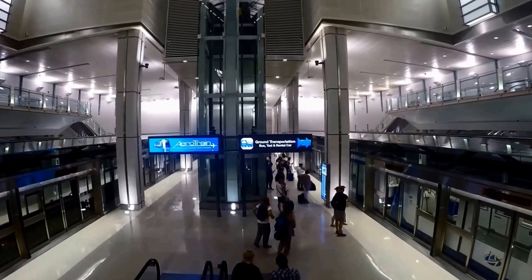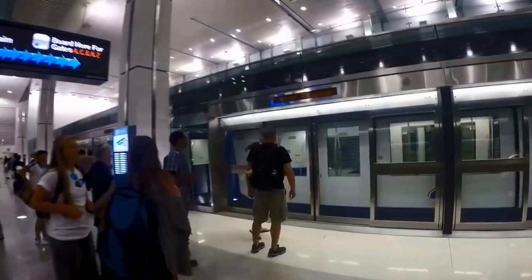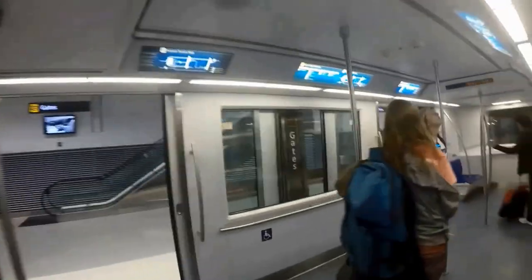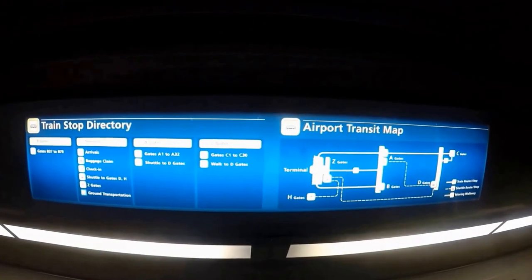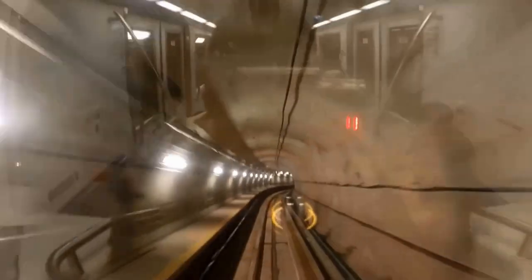Once you clear immigration, all international passengers need to pick up their bags and clear customs. If Washington DC is not your final destination, after clearing customs you will have to drop your bags at the transfer belt for your next flight. If Washington DC is your final destination, follow signs to ground transportation.